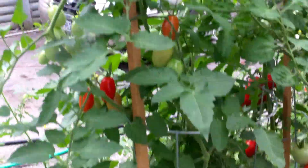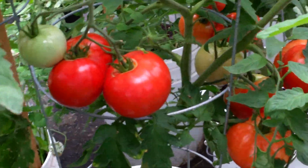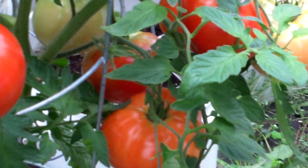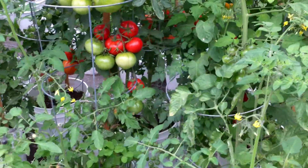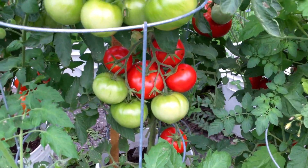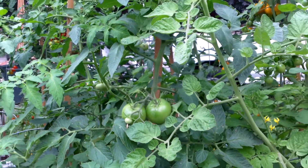The Juliet hybrid as well, it's taken off. These beefsteaks over here — well, it's a nice color. Celebrity — big bunches, nice tomato.